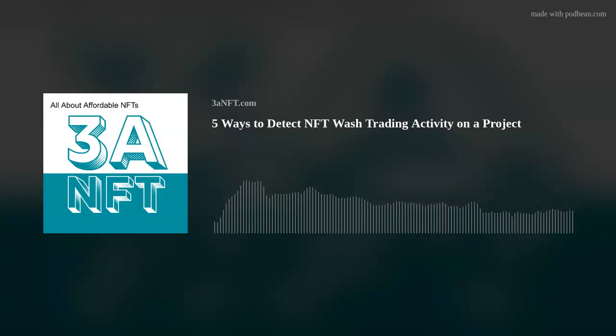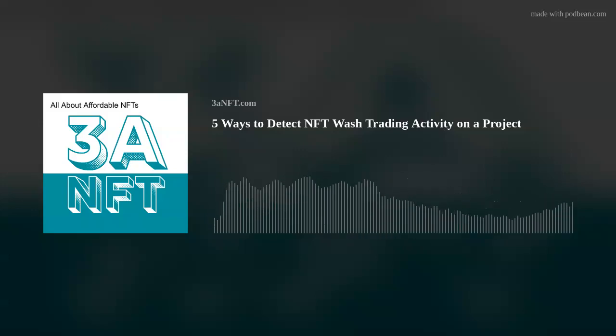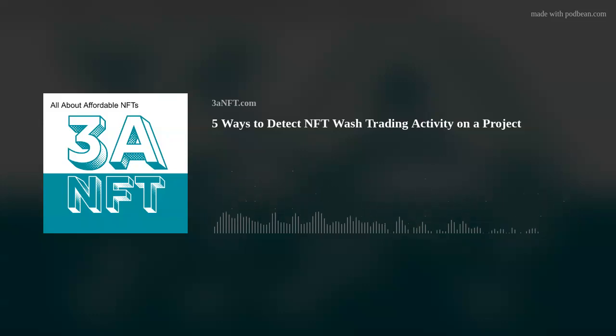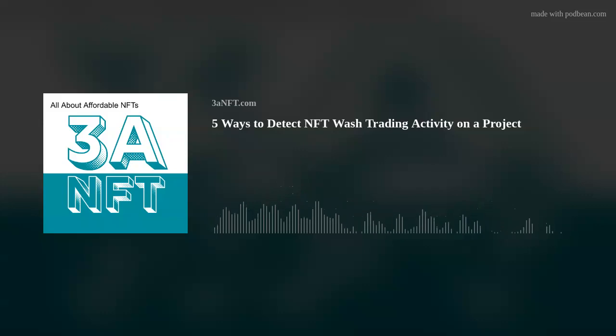As we get to the end here, we don't have time for Vitalik again this week — he's been waiting. Leave a rating, leave a review — we love those things. This has been an episode of the AAA NFT podcast, all about affordable NFTs. Episode notes and resources may be found at 3ANFT.com. Don't bet what you can't afford to lose — we are not financial advisors and nothing in this podcast should be taken as investment advice. Thanks for joining us — hope you learned something.